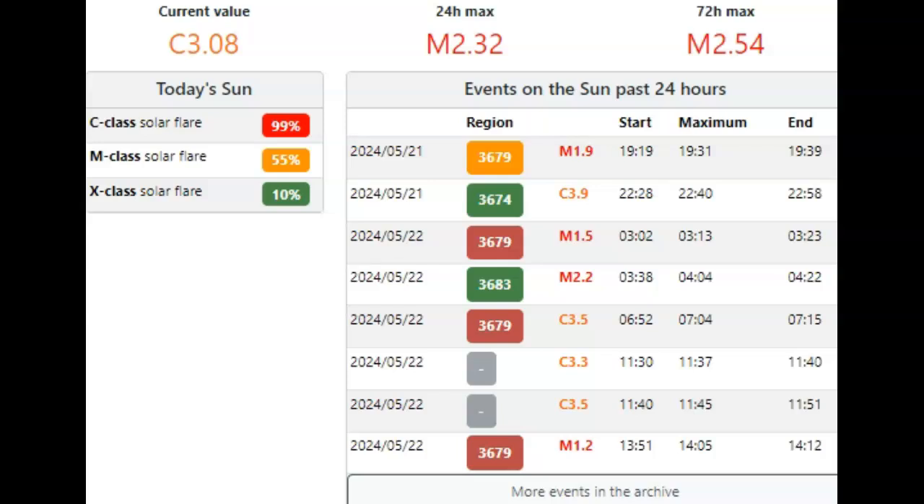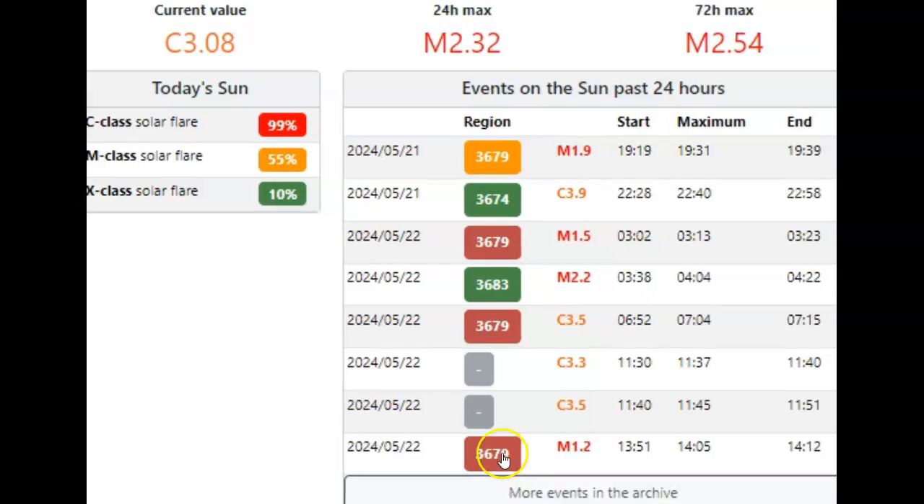3683 is now out of the picture. I said it was an M2.2 but they've also upgraded it to M2.32. Now let's take a look at AR 3679, because I believe it's ready to rumble and that chance of X-class is going to shoot up. They have not updated the details yet on 3679, but it's beta-delta-gamma — it's a delta sunspot, ready to go, folks. So again, the chance of X-class solar flares will shoot up at this point.